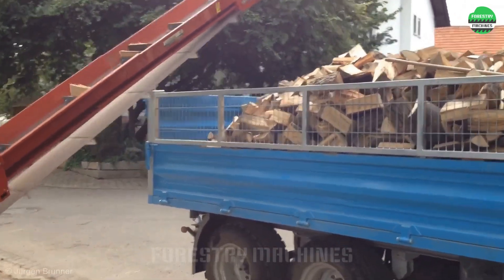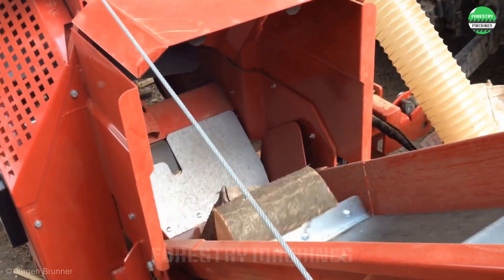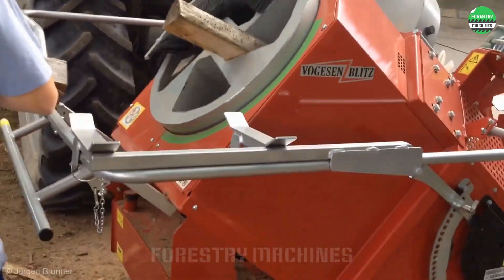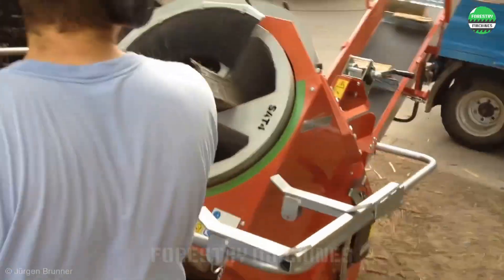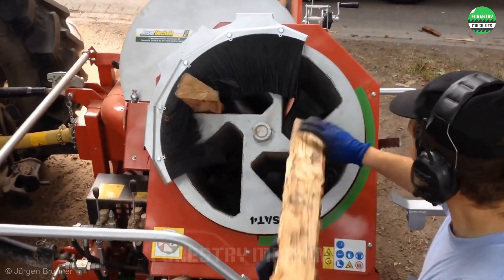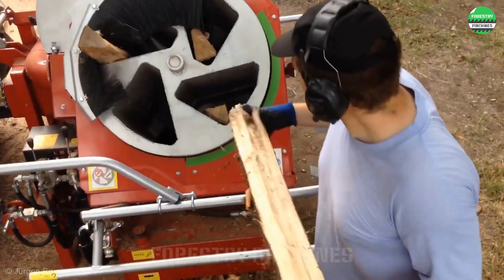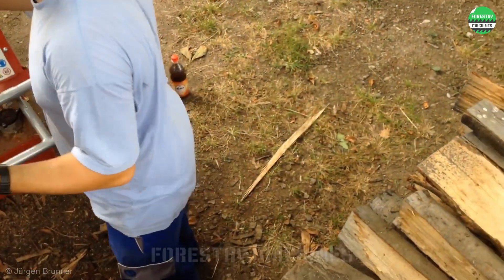Watch this continuous wood cutting system. The firewood pieces are cut and transferred to the truck continuously, revealing its efficiency. The heart of this system is the continuously rotating drum-shaped cutter. Long logs are fed in and continuously cut into firewood by the blades at the bottom of the drum body.